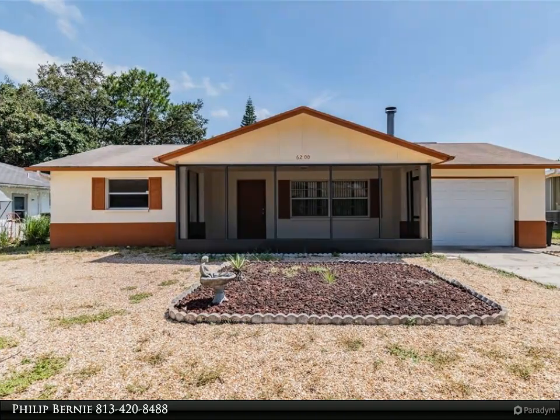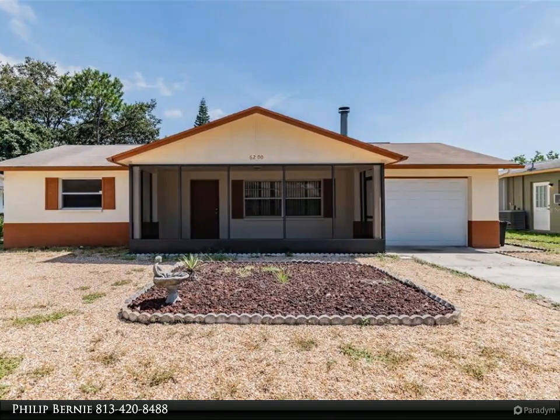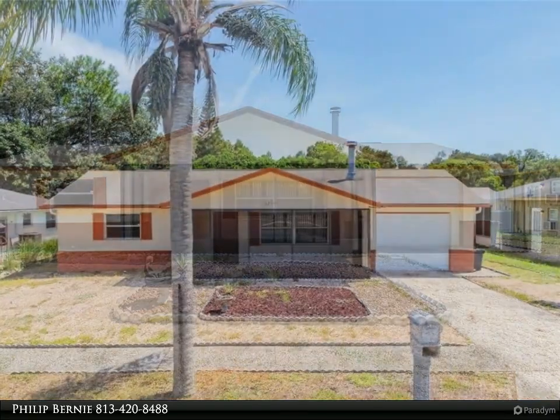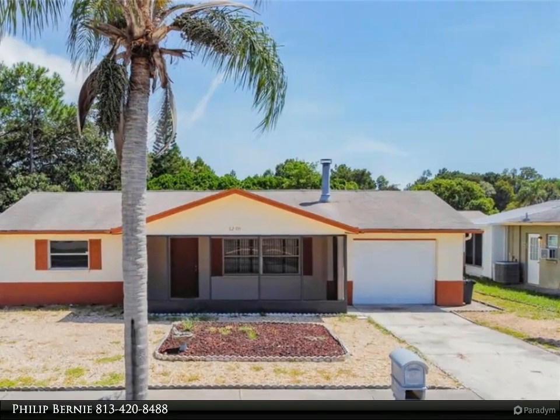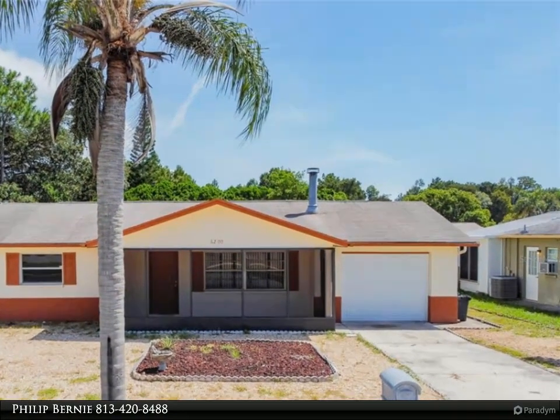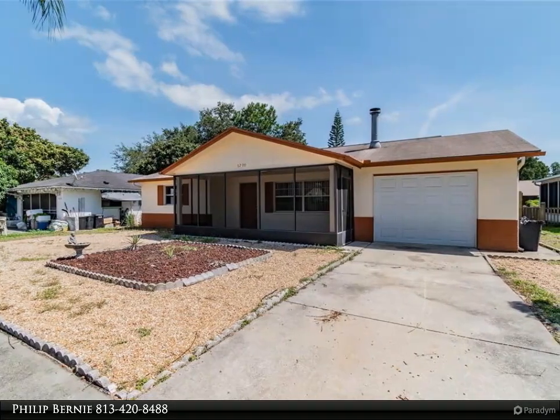This Dalton Wade Real Estate Group property video is presented by Philip Burney. Brand new roof being installed August 30th, 2021. Newer air conditioner from 2016. Come see this adorable two-bedroom, two-bath home just a four-minute drive to nearby amenities.